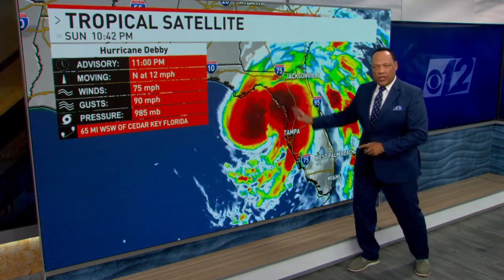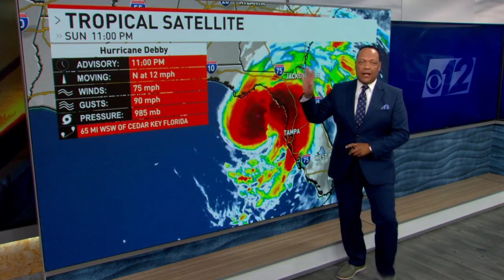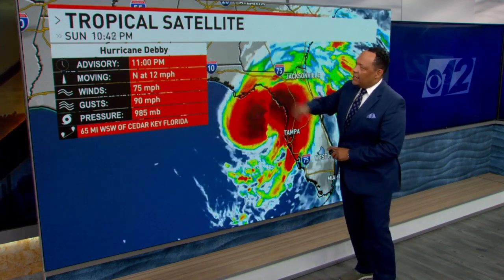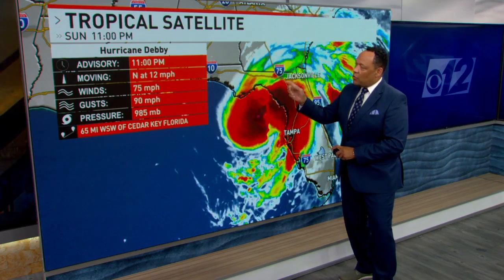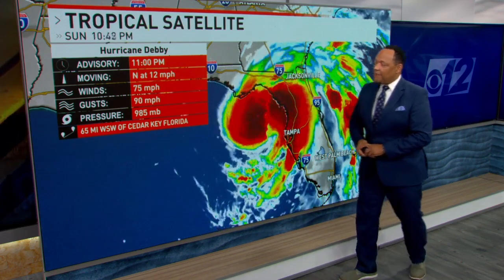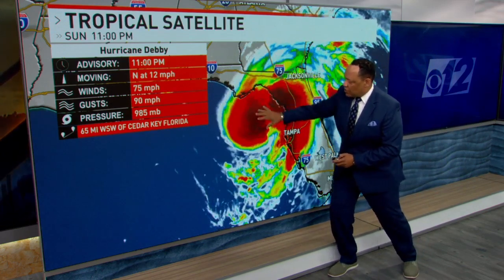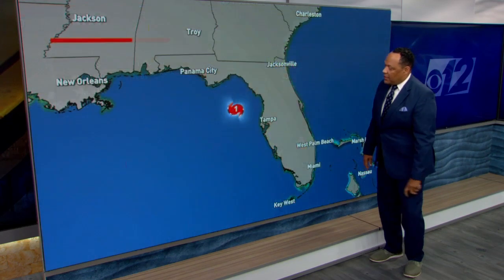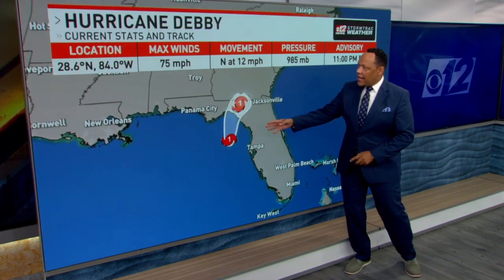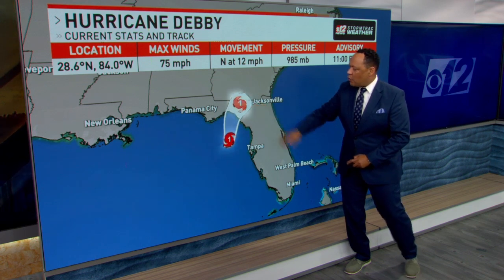Tropical storm force winds extend beyond that to the south. It looks like it has been updated — we're looking at an advisory for Hurricane Debbie moving north at 12 miles per hour, winds at 75 miles per hour, gusting to 90. It's really gaining strength on those very warm waters, which are in the upper 80s, before it makes landfall up in the Big Bend region. Category 1 hurricane now, with 75-mile-an-hour winds making landfall overnight and through tomorrow morning.